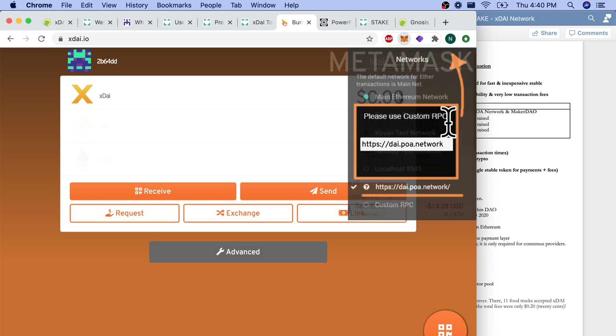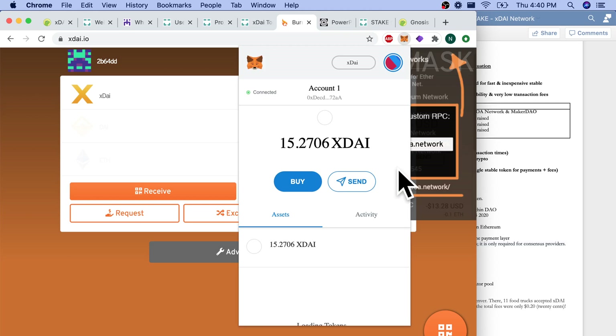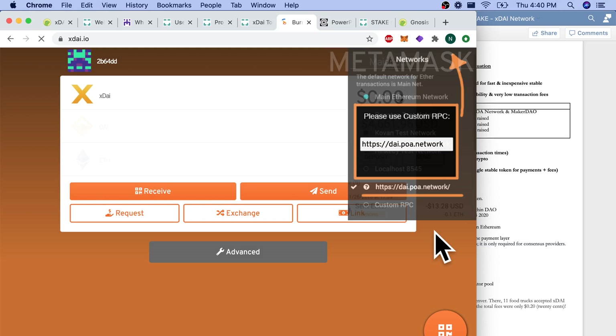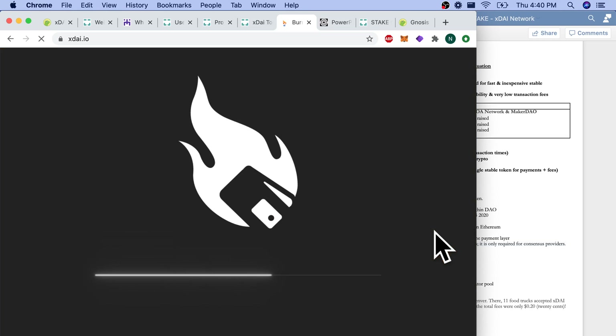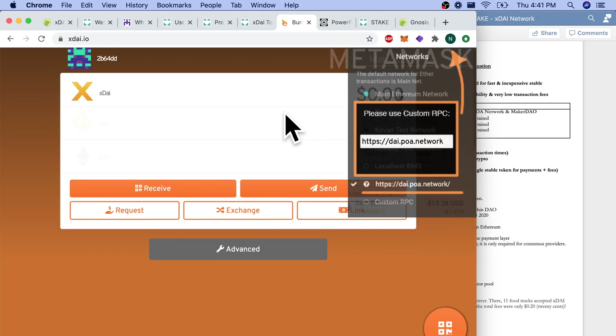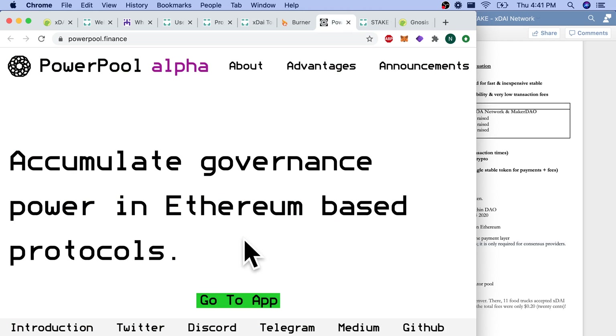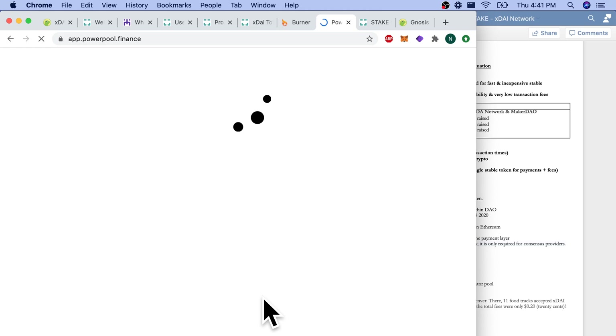Another one I'd like to show you is the PowerPool Alpha, which is accumulating governance power in Ethereum-based protocols — you're pretty much accumulating governance tokens. I want to show you what sister chains and competing blockchains look like when a dApp has access to multiple networks. I've connected my wallet, and it lets me choose between Ethereum mainnet, the XDAI network, the Matic network, or a Kovan test network.